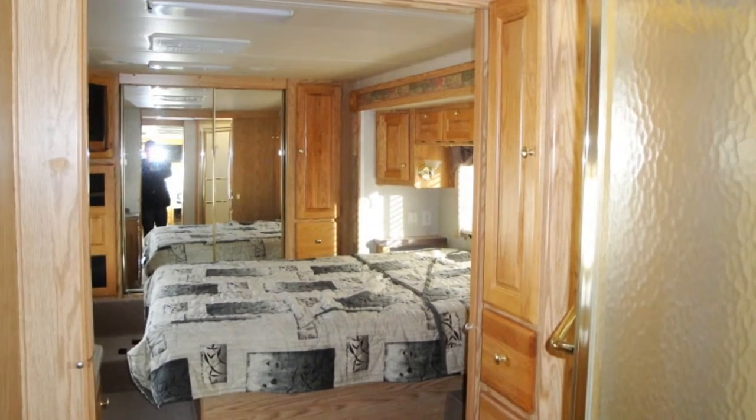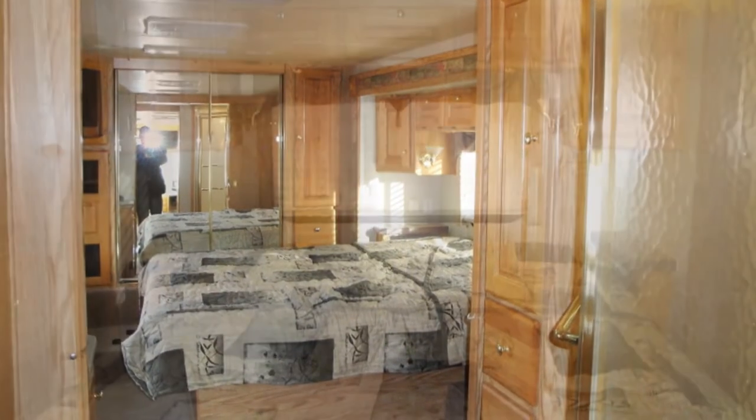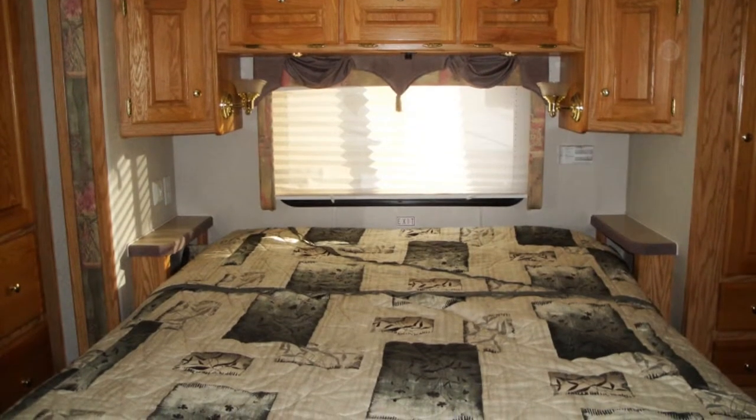The quiet rear bedroom comes with a comfortable mattress, two mini nightstand units, and a mirrored closet.